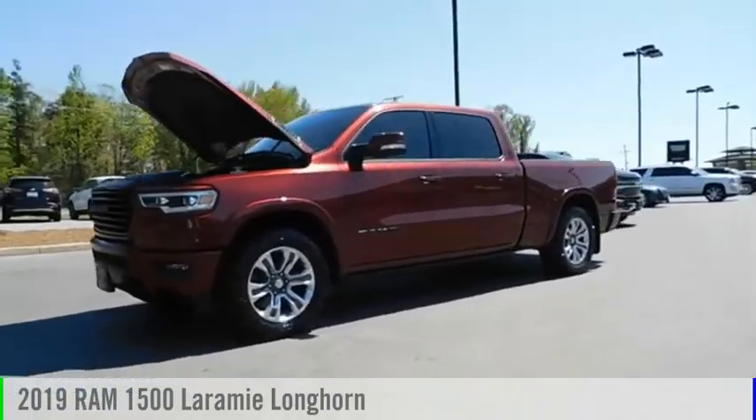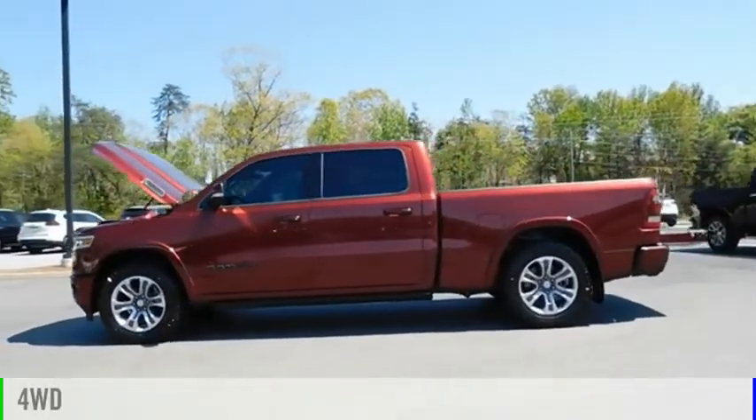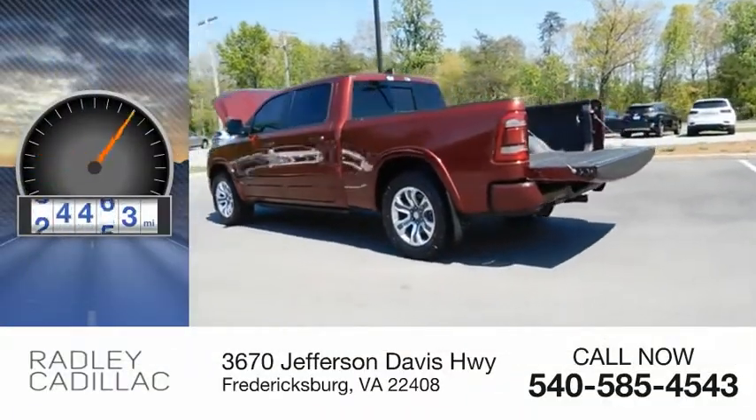Stop by and take a look at the 2019 1500. This vehicle is powered by a four-wheel drive, 5.7 liter engine, and comes with an automatic transmission. This vehicle has less than 60,000 miles.